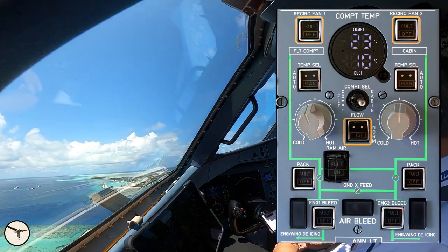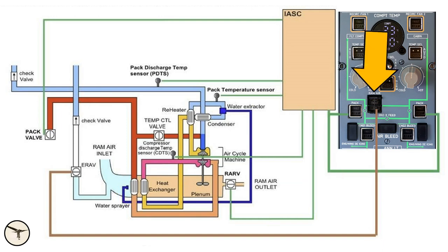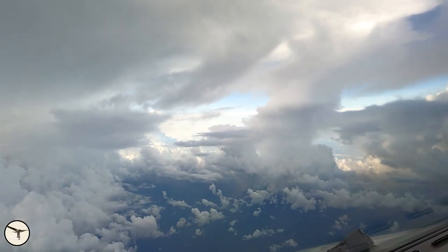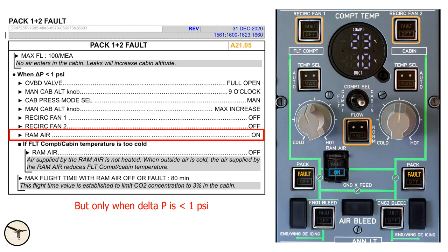The control panel has a new push button labeled RAM AIR. This has nothing to do with the cooling air I just described. The ram air push button controls the emergency ram air valve, which provides atmospheric air to the cabin. It is intended to be used when both air conditioning packs have failed. When no air enters the cabin, the cabin will start to lose pressure as air leaks out. If you are at about 10,000 feet, the procedure is to descend and select ram air on. The air in the cabin will then be replaced with fresh air.